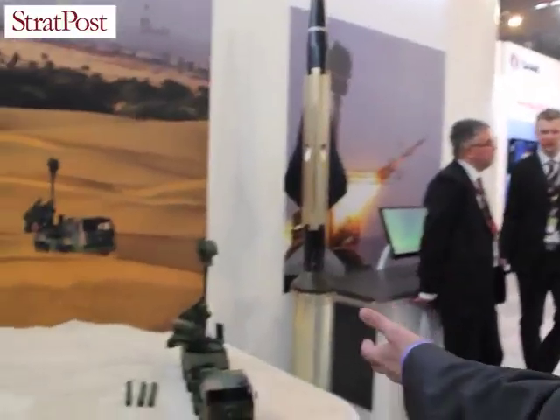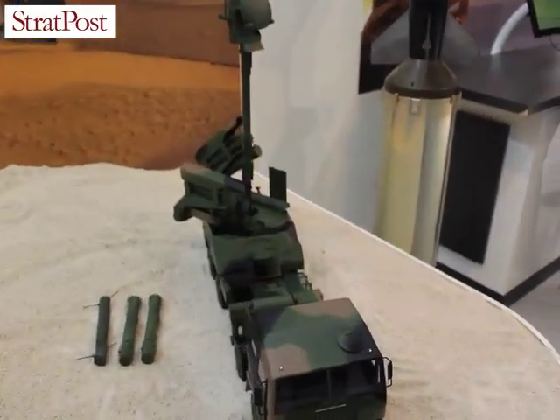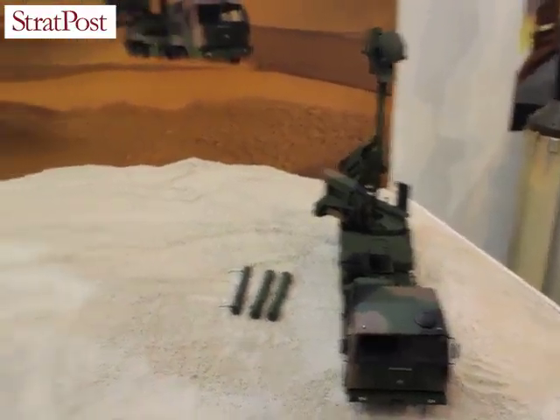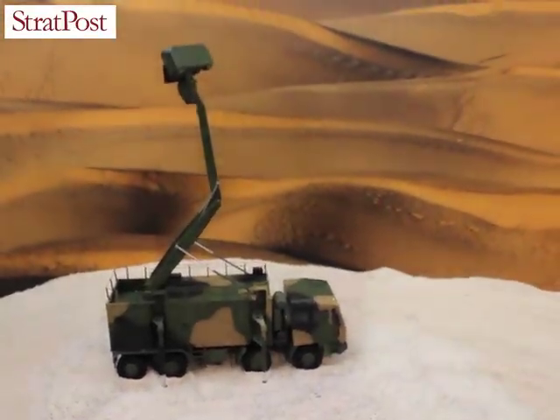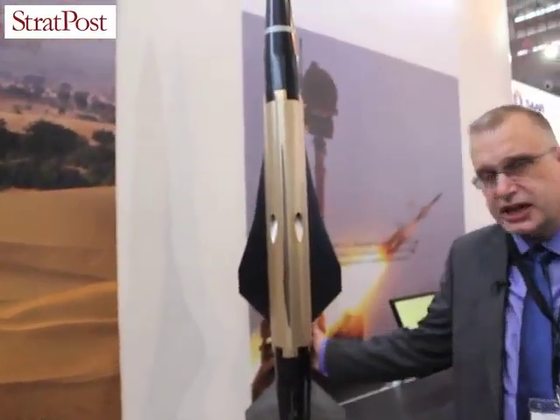You have the missile command center and the surveillance units. This is the BAMS MCC, and you have the main surveillance unit with the Giraffe A and B. You can see here where you have the missile in full size.